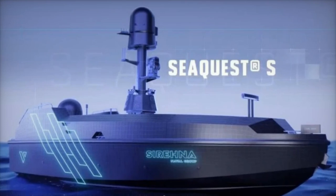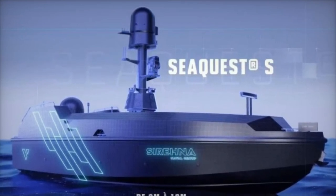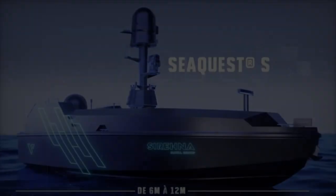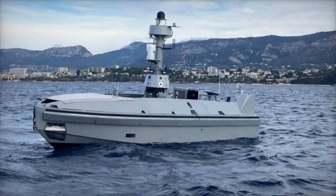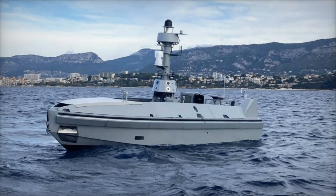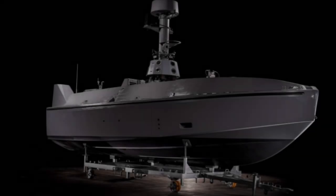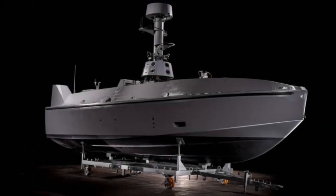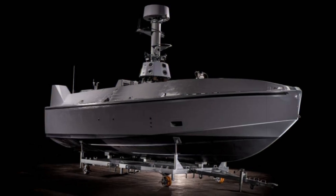The SeaQuest S is structured around three primary modules, each tailored for specific functionalities. The front section is engineered to accommodate a swarm of drones, additional fuel, or even weaponry. While Naval Group has not officially armed the SeaQuest S, Pierre-Antoine Fleche from the Drones, Autonomous Systems, and Submarine Weapons (DSA) Department noted that the platform is combat-ready.